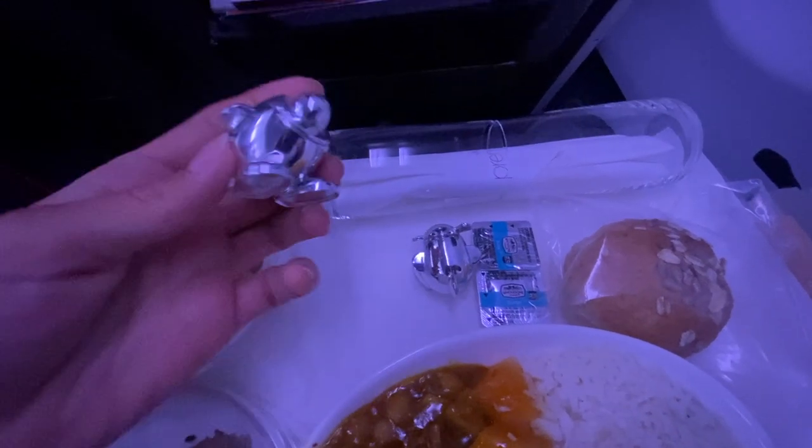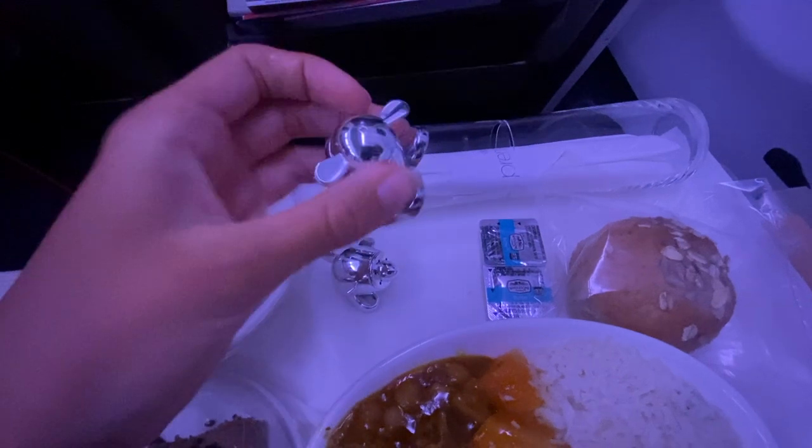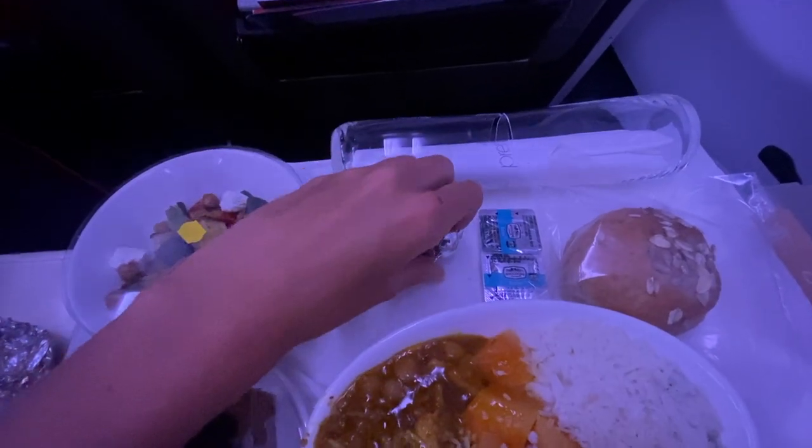The chocolate cheesecake was also yummy and sweet. All the dishes came out at once rather than separately, and we still got our little aeroplane salt and pepper pots. When the meal was finished, I took the opportunity to get a cup of tea before the lights were switched off.